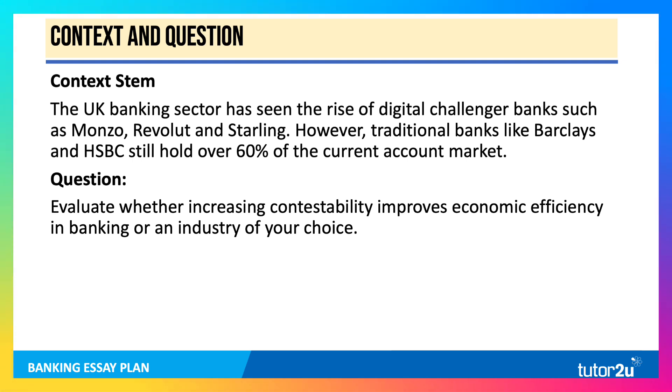For a 25-mark question, we need two KAA paragraphs, two evaluation paragraphs and a final reasoned judgment. The answer needs to be supported by one, perhaps more, analysis diagrams.